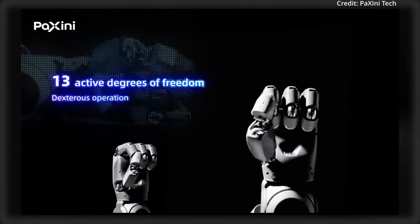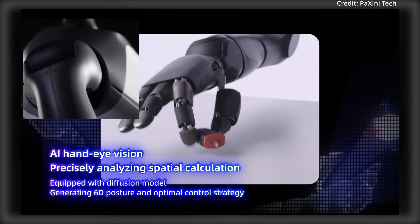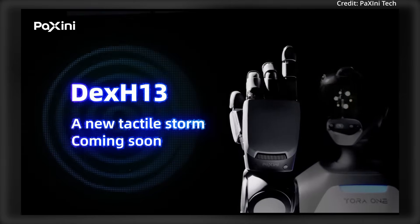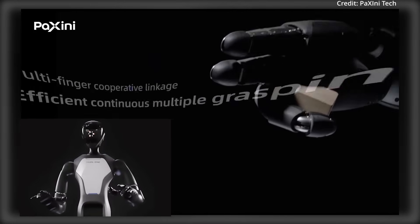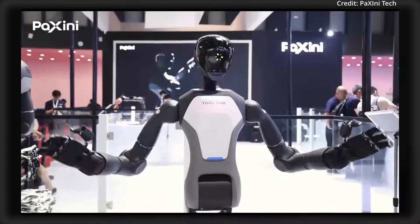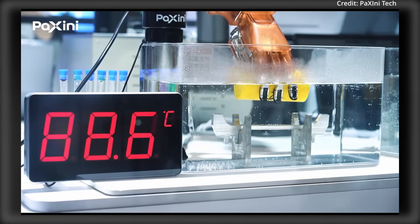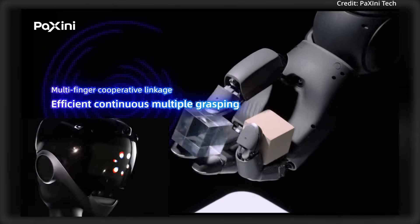What makes the Dex H13 Gen 2 special is its advanced dual-modal system that combines multi-dimensional tactile sensing and AI-powered computer vision. The hand is equipped with a total of 978 self-developed tactile sensors, offering up to 15 types of multi-dimensional tactile abilities, with these sensors generating a total of 3,912 channels of tactile signals for the robot hand to most accurately perceive texture, pressure, and other properties.